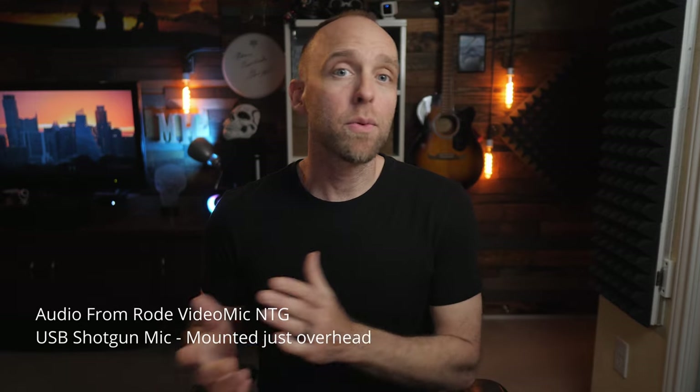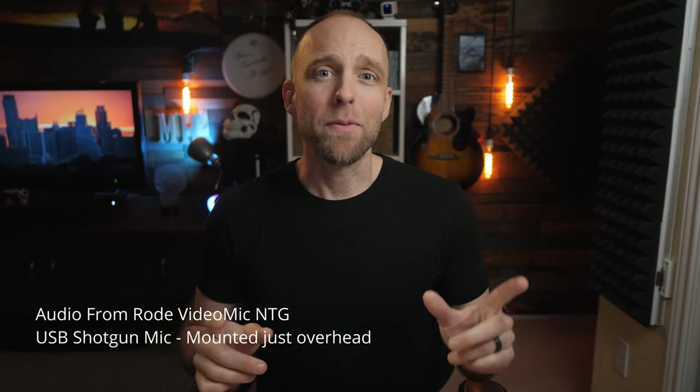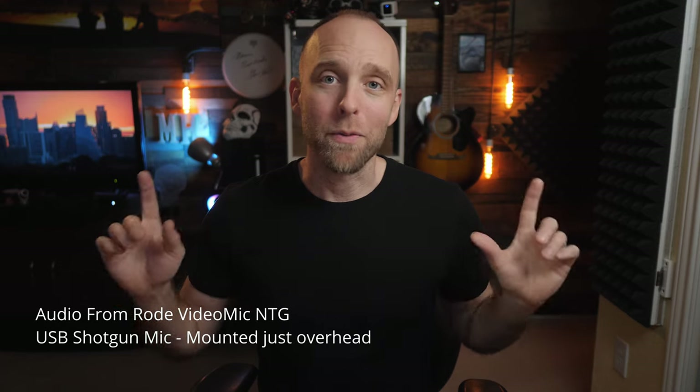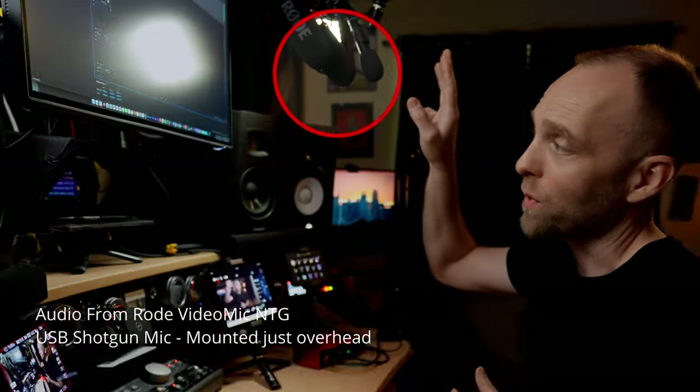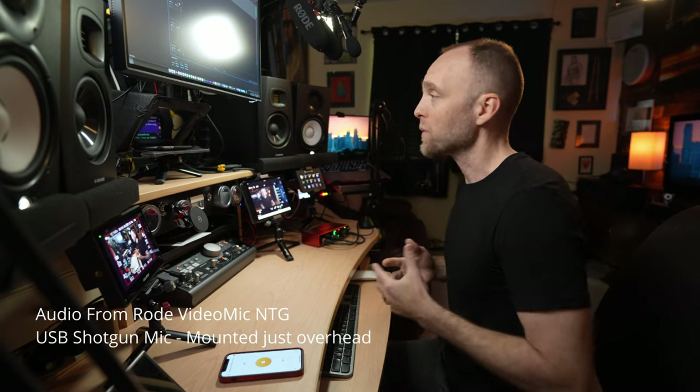Throughout this video I'll be using several different microphones and I'll put on screen which one you're hearing, because I have about five microphones I'm using right now. Three of them mounted overhead and two of them on boom arms. To simplify this topic, there are two basic types of microphones we'll see and use in our home offices for virtual meetings: dynamic mics and condenser mics.